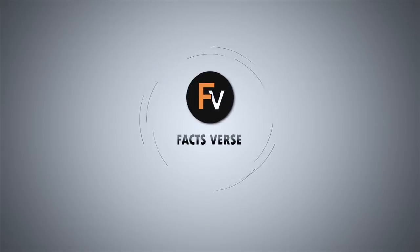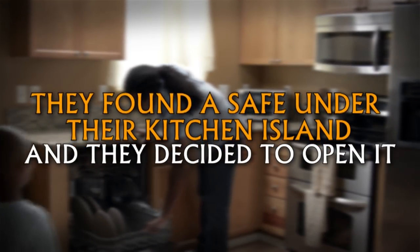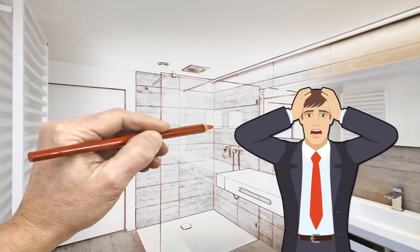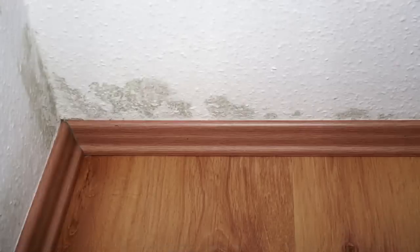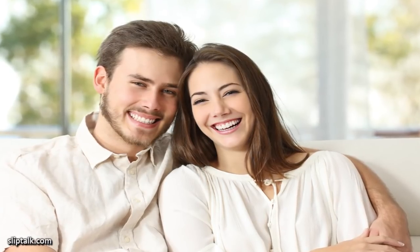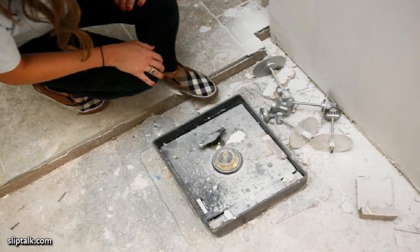Facts Verse presents: They found a safe under their kitchen island, and they decided to open it. When you buy a home that's a fixer-upper, you can often get it for pretty cheap. However, you never know what you're going to find when you start remodeling — plumbing issues, electrical issues, mold issues — they're all not uncommon when fixing up an old house. When this couple purchased their fixer-upper, they had no idea what they were about to find. They found a safe in their house behind a medicine cabinet, and they decided to open it.